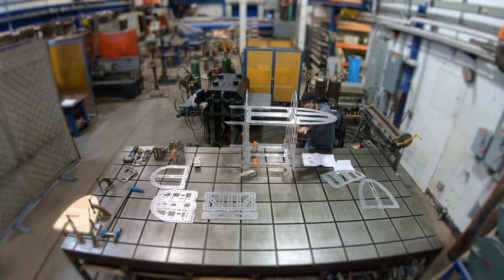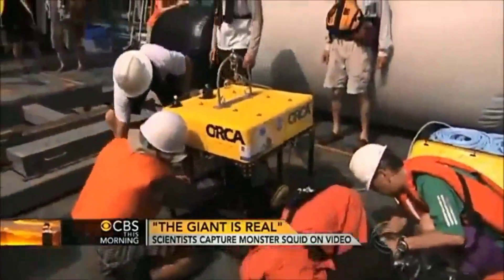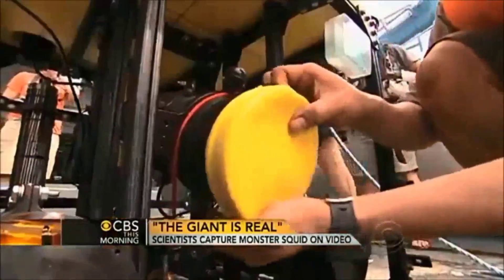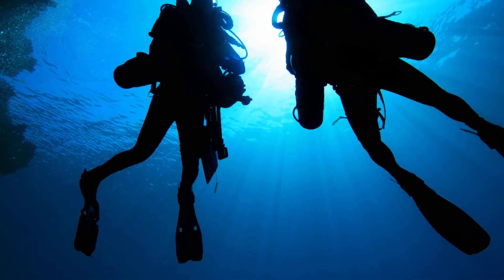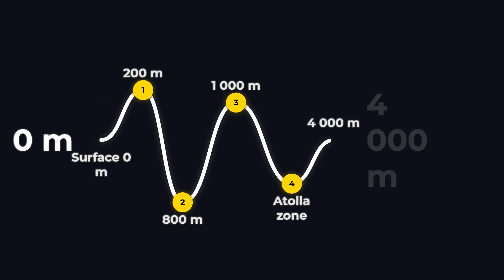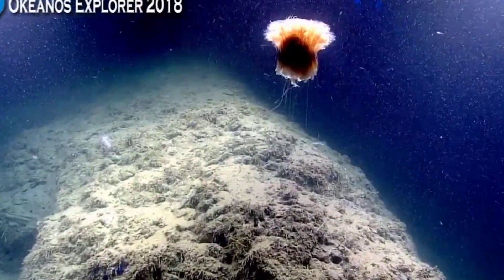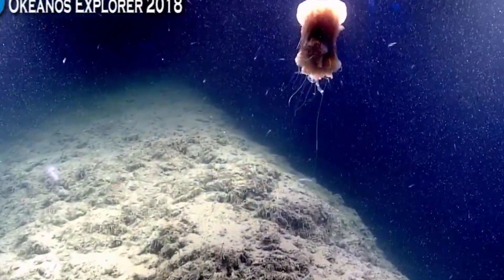Scientists even created a device called the e-jelly that mimics this alarm display, and they have used it to successfully lure rare deep-sea animals — including, famously, a giant squid. Are they dangerous to humans? Not really. We do not typically swim at depths of 1,000 to 4,000 meters where these things live, and even if we did, their sting is not particularly threatening to us.